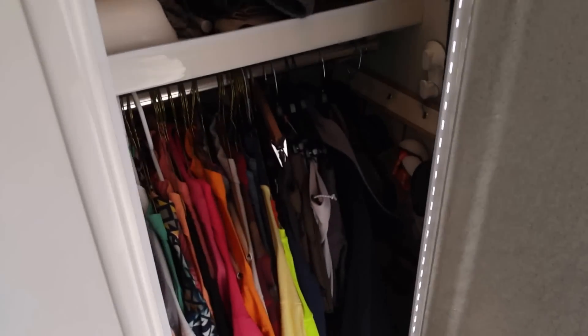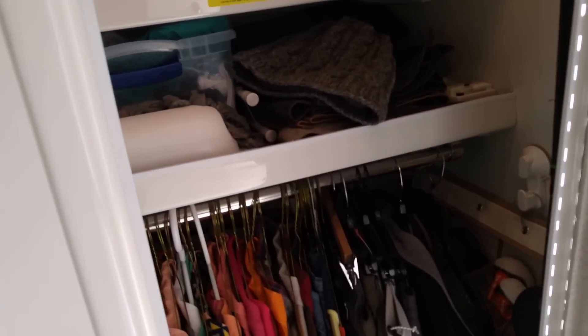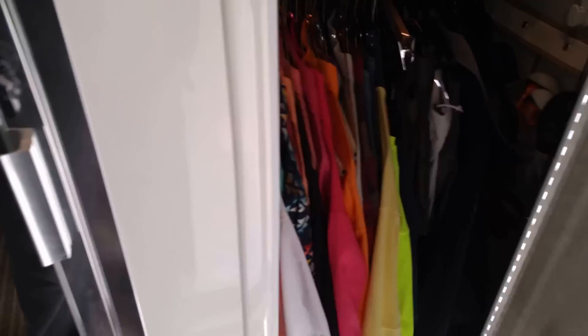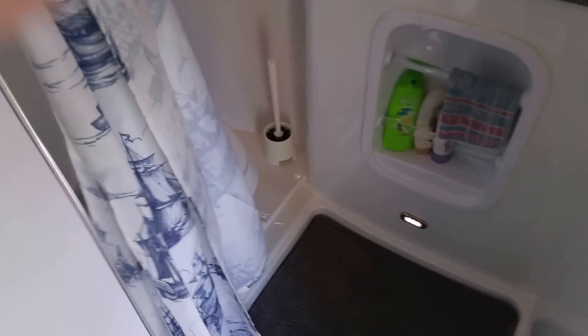This closet is double-wide on the shelves — I'd say two sets of clothes — so that's really nice. Taking a look at the bathroom, it's about the same as the Casita's wet bath.